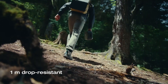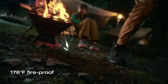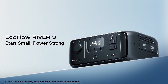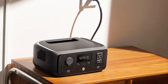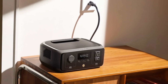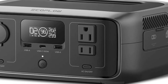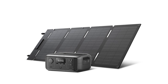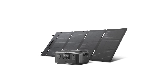Weighing in at just over 11 pounds, it can easily fit into a backpack or carry-on luggage. This portability is coupled with a powerful battery capacity, allowing you to enjoy multiple charging cycles without the worry of running out of power during your adventures. The River 3 boasts a range of output options, including multiple AC outlets, USB-A and USB-C ports, and even a car port, making it compatible with a wide array of devices. With a maximum output of 600W, this power station can handle most of your essential electronics, ensuring you stay connected and powered up no matter where you are.